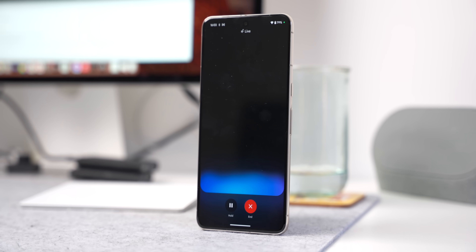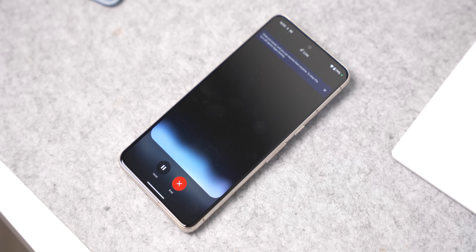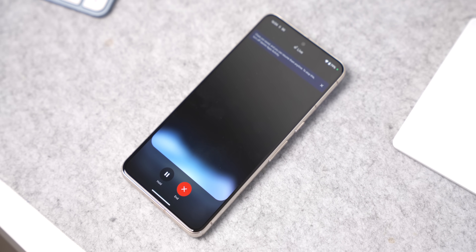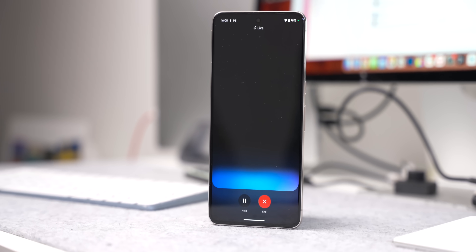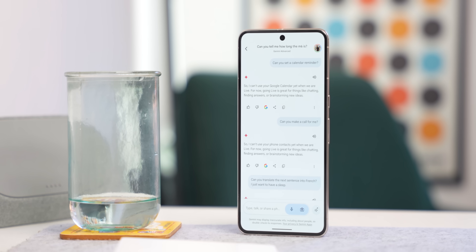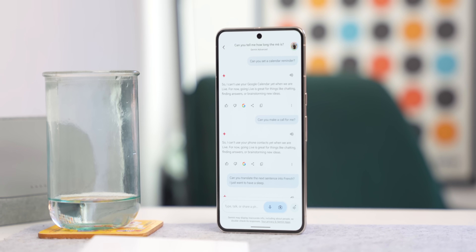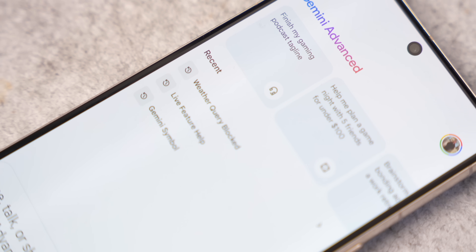There are a couple of other cool things inside Gemini Live. If you ask it to translate a sentence, it will do so immediately and really quickly. You can also ask it to give you an answer in a different language — so if you ask where the closest McDonald's is but want the answer in French, it'll respond in French. You can also go back into Gemini and read all the answers and questions from your Gemini Live sessions. From the Recent tab you can continue chats from two or three days ago, because Gemini Live remembers past conversations.